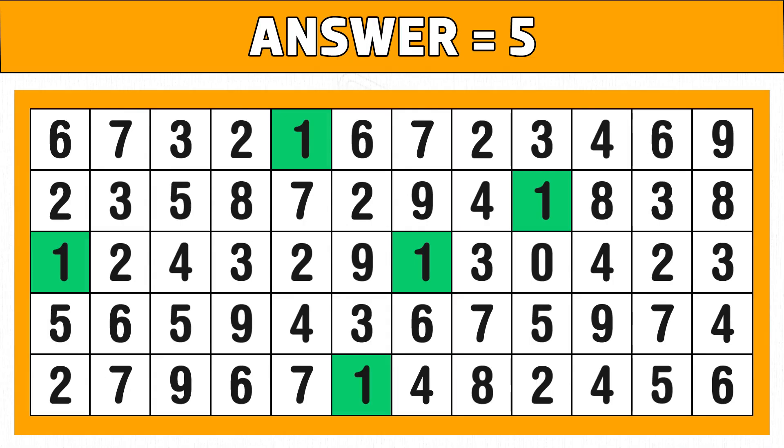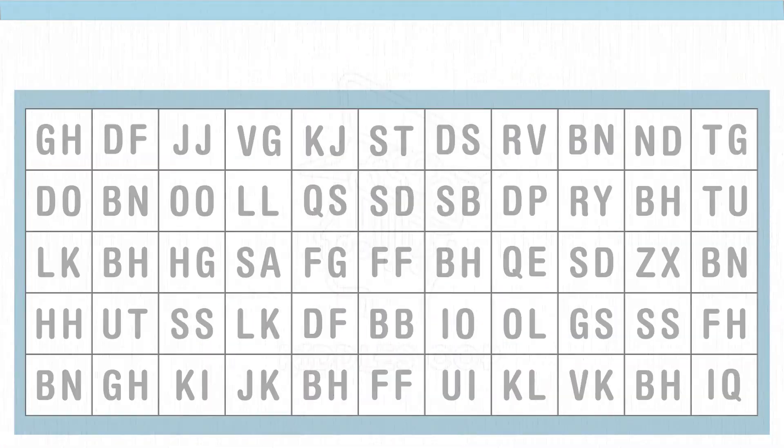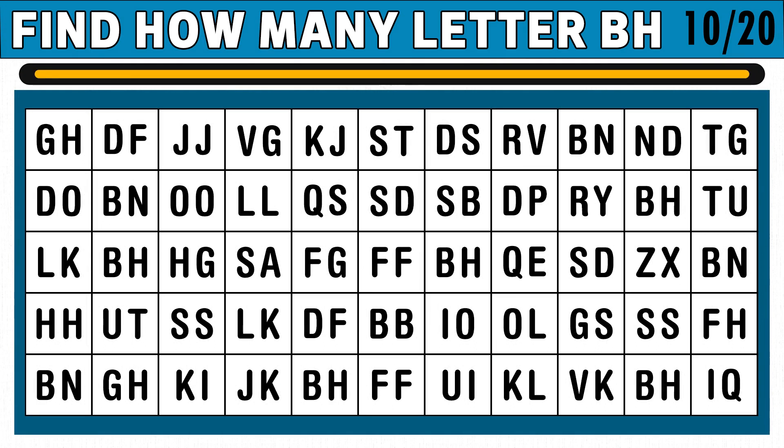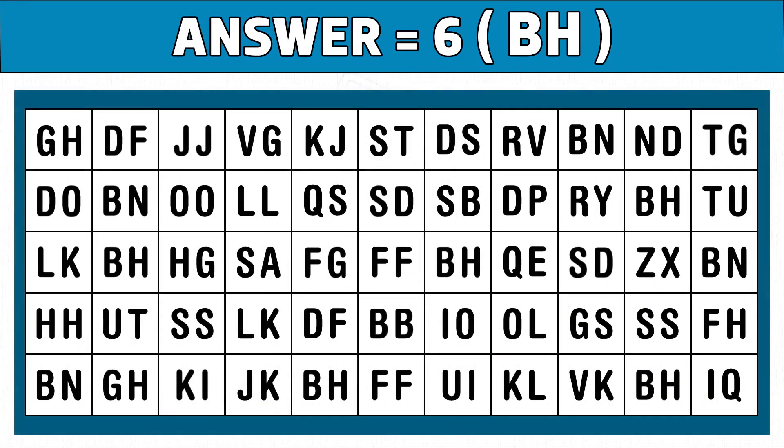Please like and share this video. Puzzle number ten: amazing letter game — find how many letter BH you see in the below image in just 15 seconds. Time's up! Are you ready to check the answer? Hope you get six letters of BH. Have you enjoyed it? Please like this video.